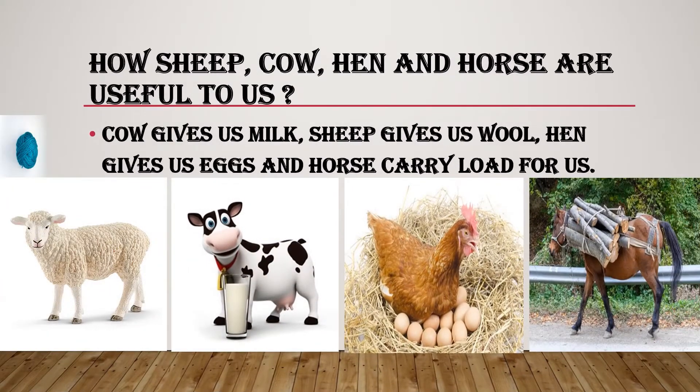Cow, sheep, hen, and horse are useful to us. Cow gives us milk, sheep gives us wool, hen gives us eggs, and horse carries load for us.